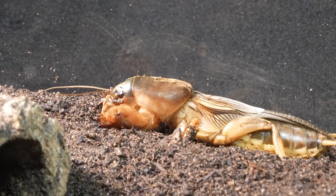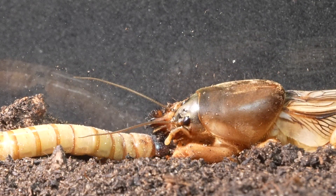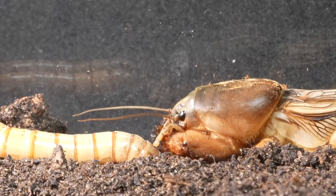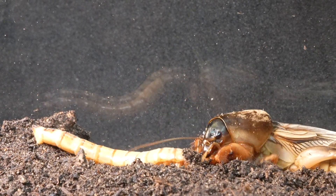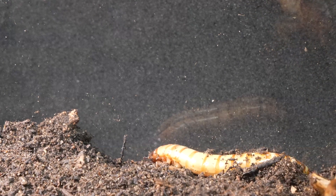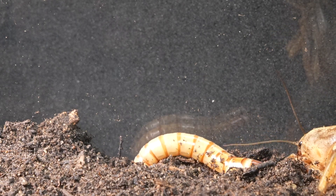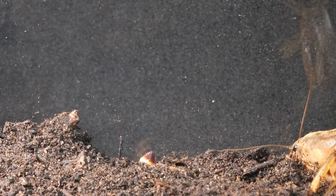After a day of observation, we noticed it had emerged from the soil, and we decided to take the opportunity to offer it a worm as food. Zophoba worms are an excellent source of nutrition for the mole cricket — they are rich in proteins and fats. The mole cricket was initially impressed by the size of the worm and got scared upon seeing it, but later it decided to go hunt it.